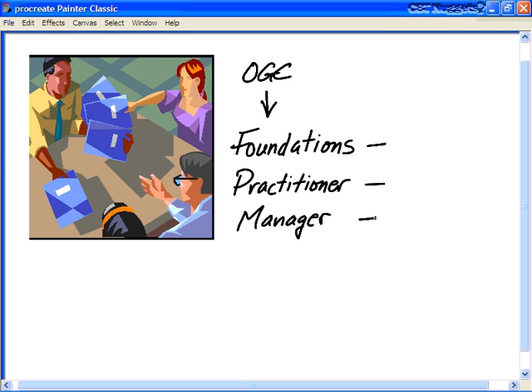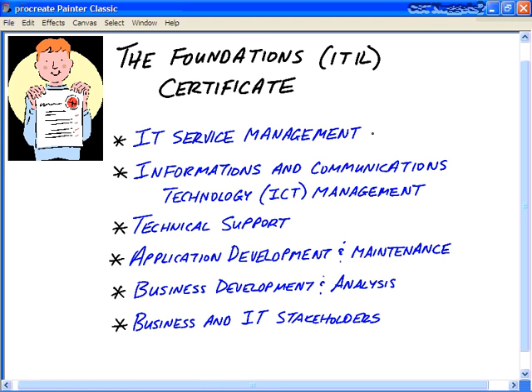Let's talk more about the Foundation Certificate. Who's a good candidate? Even if you aren't going to get the certificate, the knowledge in this CBT Nuggets series is excellent. It's ideal for individuals who want a career in IT service management, information and communications technology (ICT) management, technical support or service desk, application development and maintenance, business development and analysis, and business and IT stakeholders. The concept of IT service management is critical to all organizations. You want your management and staff to speak a common language and have common qualifications, regardless of where they live or where their knowledge base is acquired. This common language can be found in the IT Infrastructure Library.